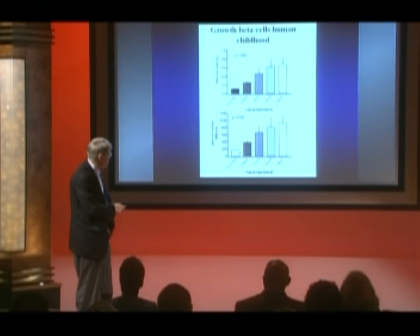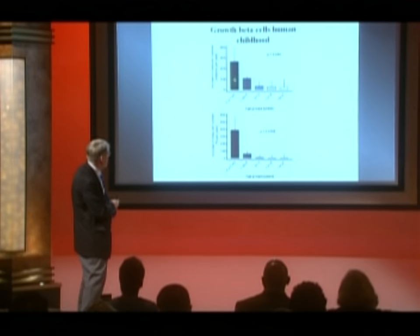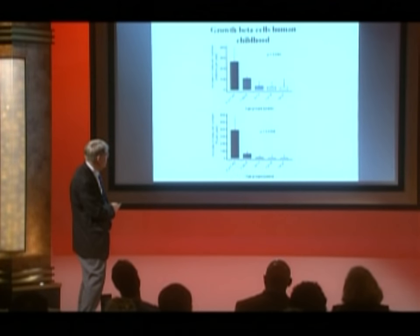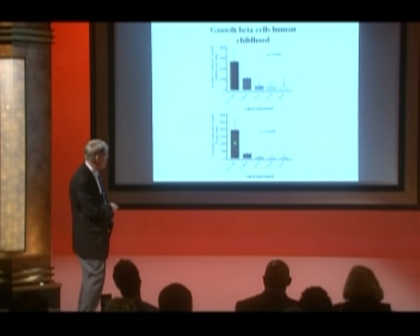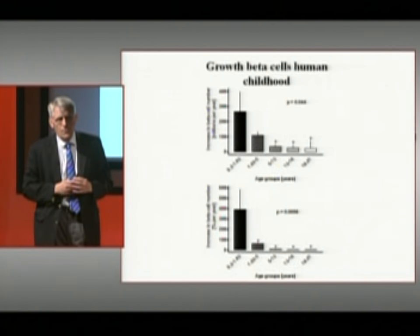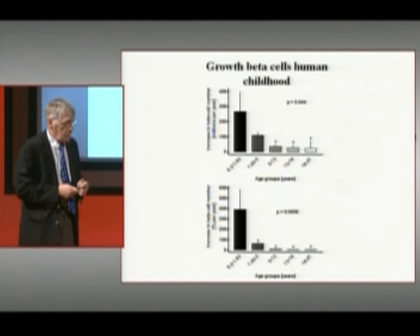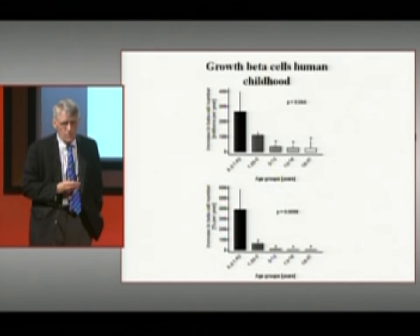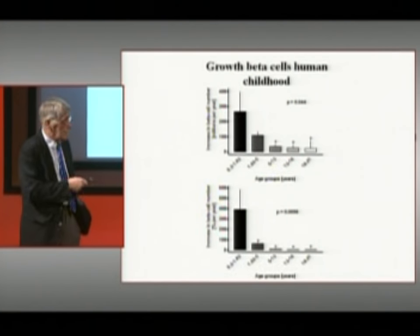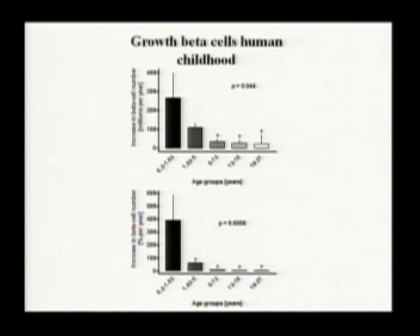This next slide shows the number of beta cells being formed in humans over time. The percent increase in new cells is very large during the first couple of years of life compared to later adult life — all the action for growing your beta cells occurs during those first two years. We increasingly realize there's variance between us in how many cells we actually make, which depends partly on the maternal environment, childhood diet, genetic imprinting, and perhaps an increased risk of autoimmunity during this period of intense cell division.